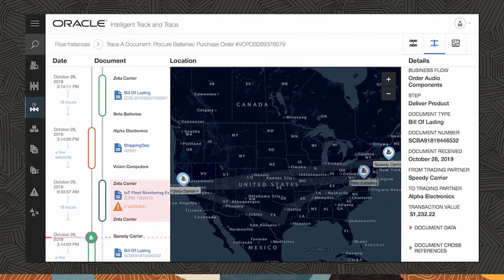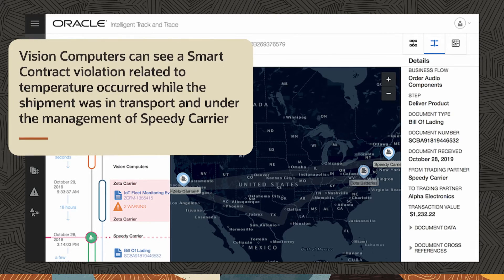Here, Vision Computers can see a smart contract violation related to temperature that occurred when the shipment was in transport and under the management of Speedy Carrier.